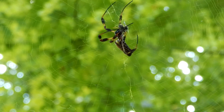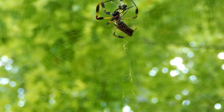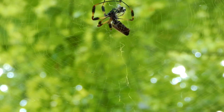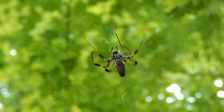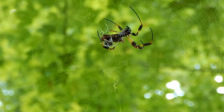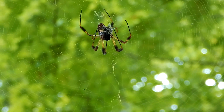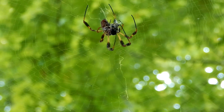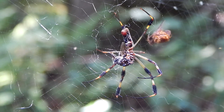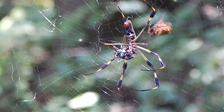Although they are sometimes referred to as banana spiders, they should not be confused with the Brazilian wandering spider, which also is referred to as a banana spider. The Brazilian wandering spider is aggressive and very venomous, while the golden silk orb weaver is not aggressive and is fairly harmless.